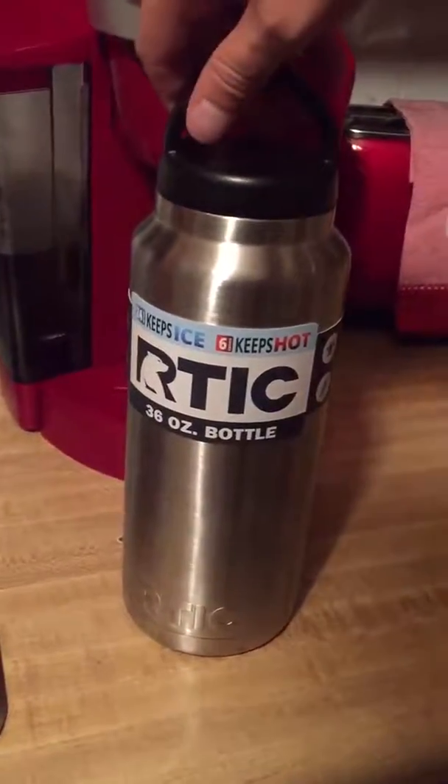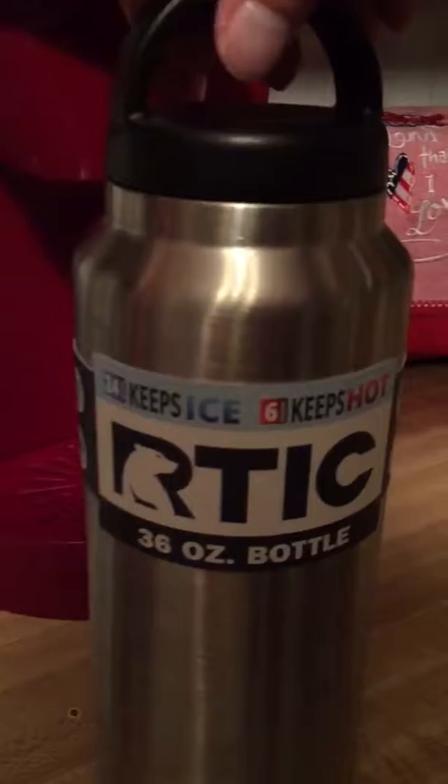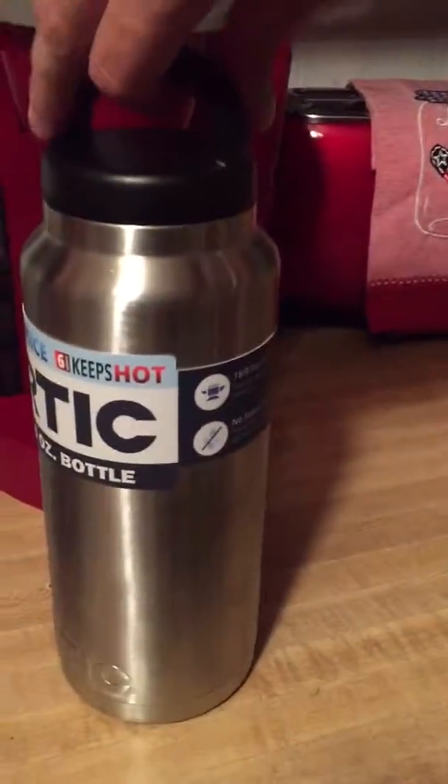I got this new Arctic 36 ounce bottle. It says it keeps ice 24 hours and 6 hours hot.